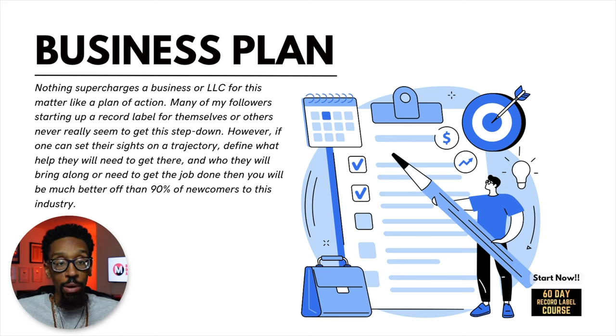Many of my followers starting up a record label for themselves or others never really seem to get this step down. However, if one can set their sights on a trajectory, define what help they will need to get there, and who they will bring along or need to get the job done, then you will be much better off than 90% of newcomers to this industry. If you don't have a plan of where you're going and how you're going to run this LLC, it will quickly be run into the ground or not get off the ground at all. So I need you all to really plan out what you're going to do with the LLC — whether it be for yourself as a DIY record label or whether you're a record label who's going to sign people — get a plan of action together.